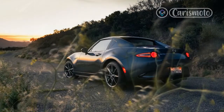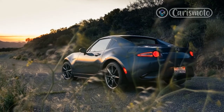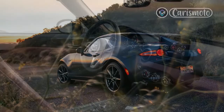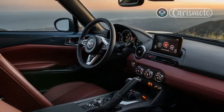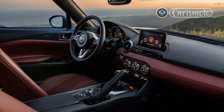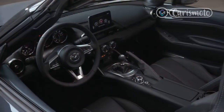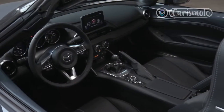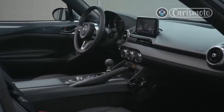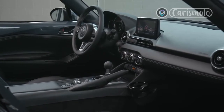The 2.0-liter inline-four carries over unchanged, and that's okay. Power is more than adequate and enough to propel our test car to 60 mph in 5.9 seconds and through the quarter-mile in 14.5 seconds — on par with those of the last couple of ND Miatas we've tested. The manual gearbox is simply a joy to row thanks to short, precise throws, and the brake and gas pedal placement is ideal for heel-and-toe shifting.